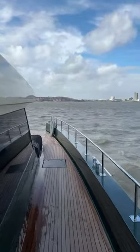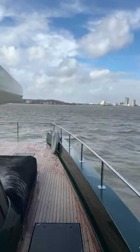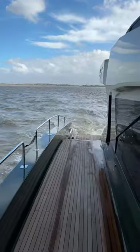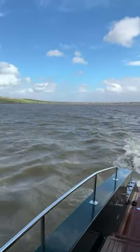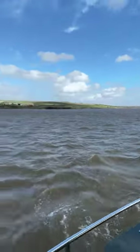Here we are on board the brand new Moana 16. I thought I'd give you a quick preview of what it's like on here. I'm going to walk forward now, but the wind is pretty bad so you won't be able to hear what I'm saying. Let's go and take a look.